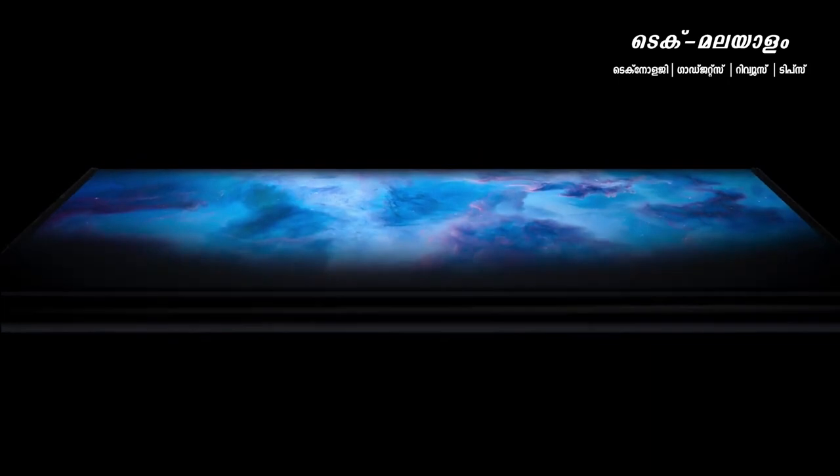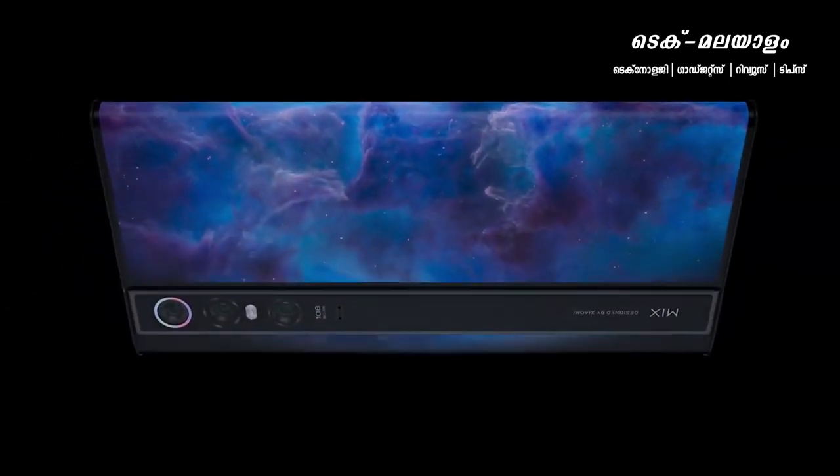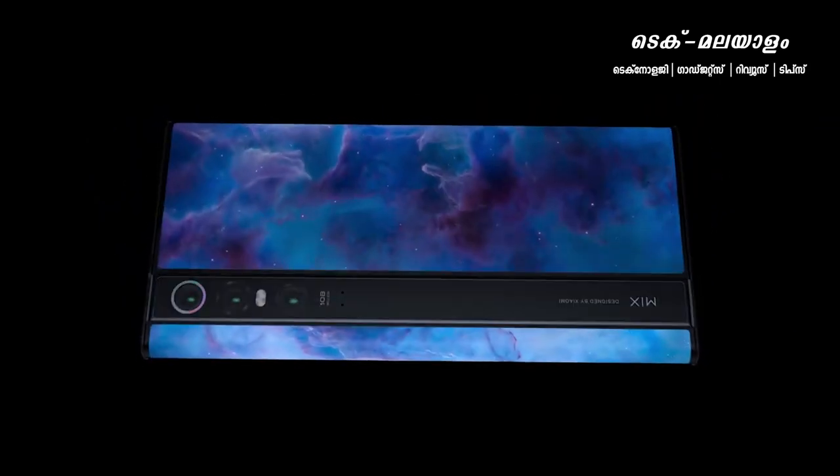As you can see, the Mi Mix has a unique design with a display on the camera and the other side. Samsung and Huawei have a very different model compared to the Mi Mix Alpha 5G. It features a round display experience that wraps around from the top, giving a full display on Mi Mix Alpha 5G.